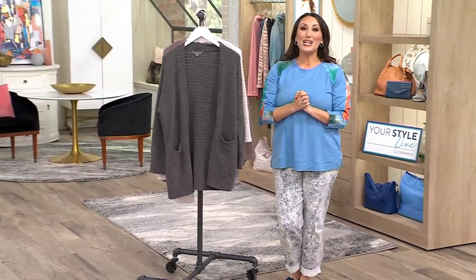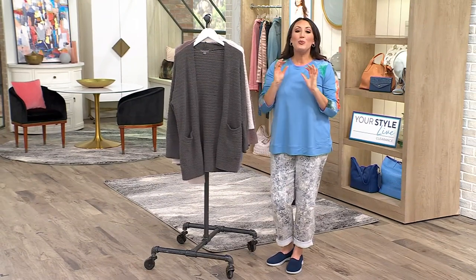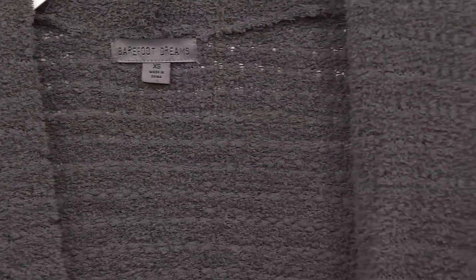I'm so proud and happy that she's in studio with me. We're going to talk Barefoot Dreams from Malibu. This is the Cozy Chic Boucle Welt Pocket Cardigan. This is one of those times that I just wish you could stick your hand through that TV and experience what this feels like. It's an incredible clearance sale price today: $118.99, five easy payments of $23.80. We have extra small through 3X.